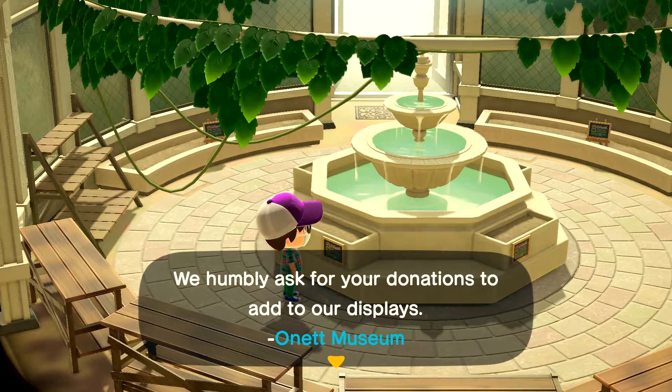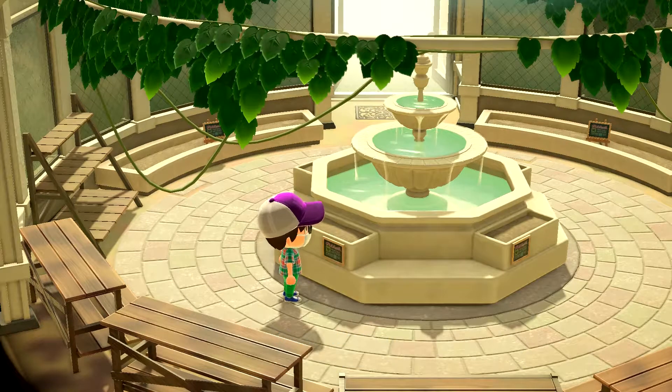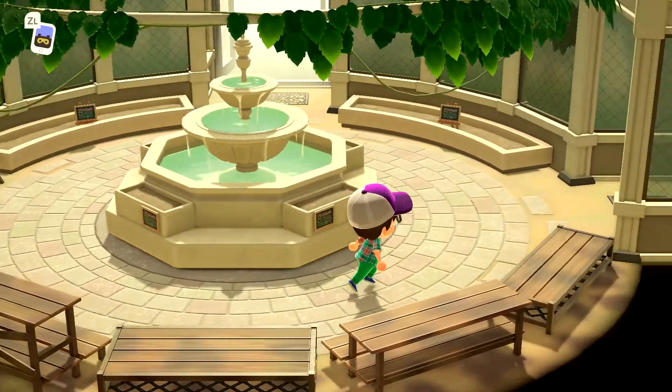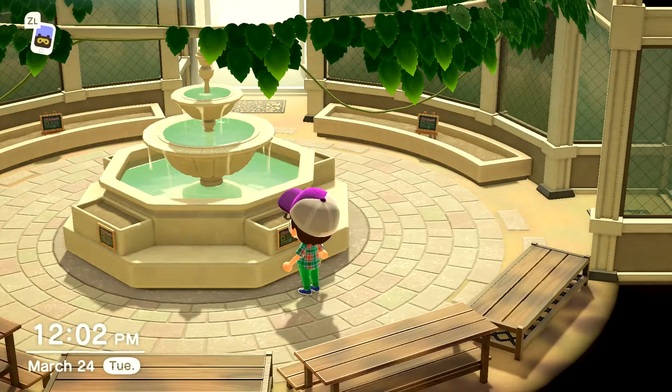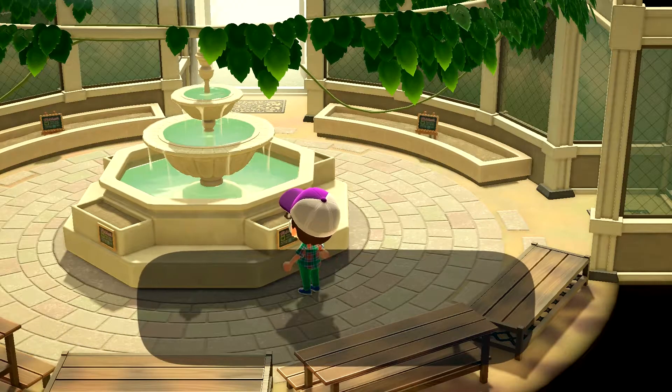The museum asks for donations to add to displays. Wait - maybe there is a painting section? What is this?